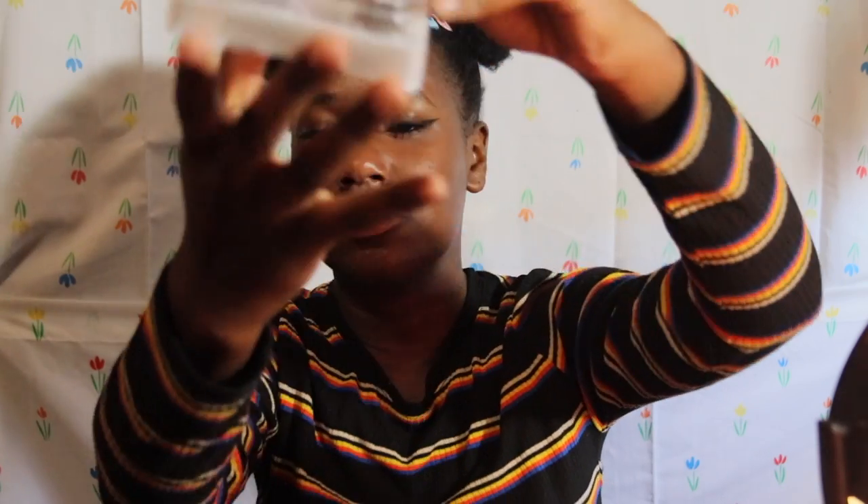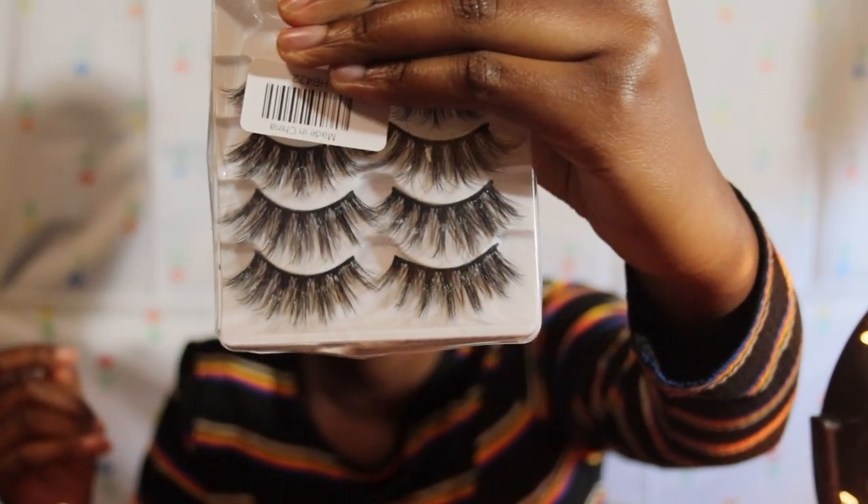Let me show you these lashes — they're from AliExpress, can you believe it? I'm looking at myself in the mirror and they look really good. Let me turn on this mirror for some extra lighting. This is how they look in the pack, and this is how my eyes look with them on.